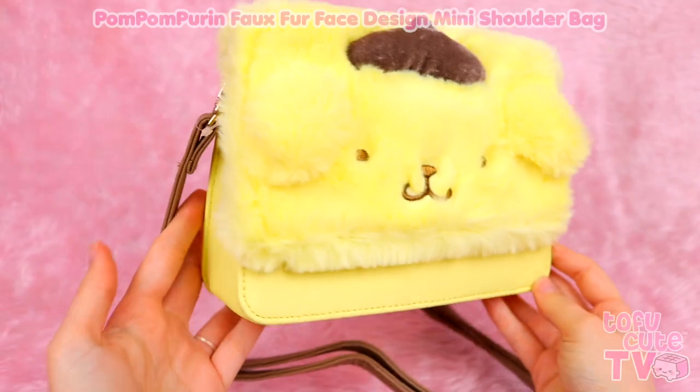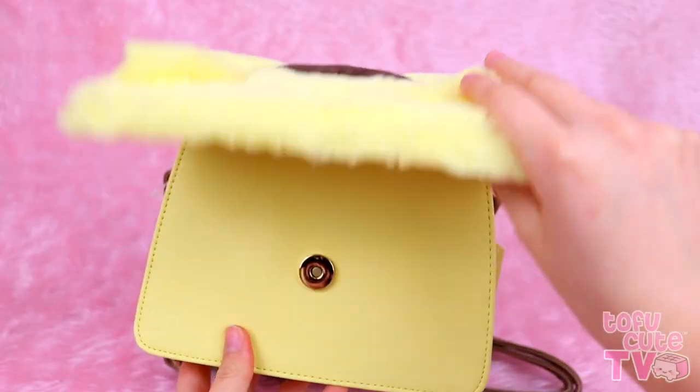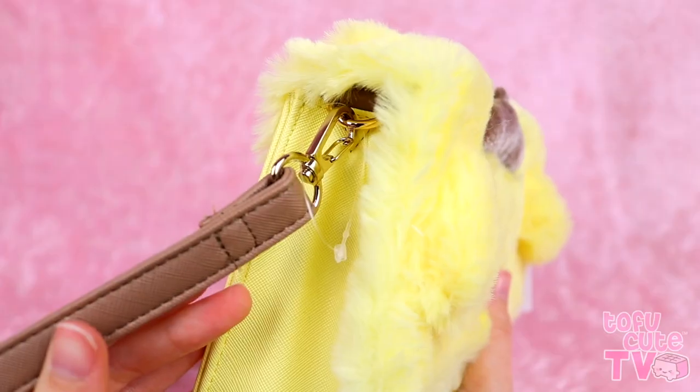And the last Pom Pom Purin item I have is so so good! It is this bag - do I even need to explain? It's really fluffy, it's super cute, look at his perfect little face! It's nice and sturdy and well put together, and if we open it up, it has a handle inside so that you can wear it! It is just the cutest thing - Purin's little ears! Everything about this bag is just so precious! There's plenty of space inside to fit your phone and your purse and any other little necessities. I feel like you could wear this with a cute casual outfit, or dress up to the nines in princess Purin fashion, and it would go well every time!